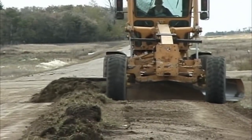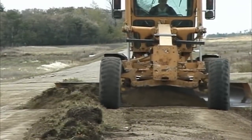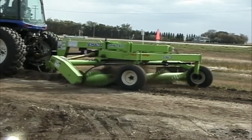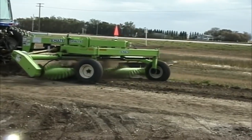Meeting all provincial and state transport regulations, the SRW 1400 Rock Windrower is quickly becoming a viable option for municipalities for gravel reclamation, saving time and gravel costs too.